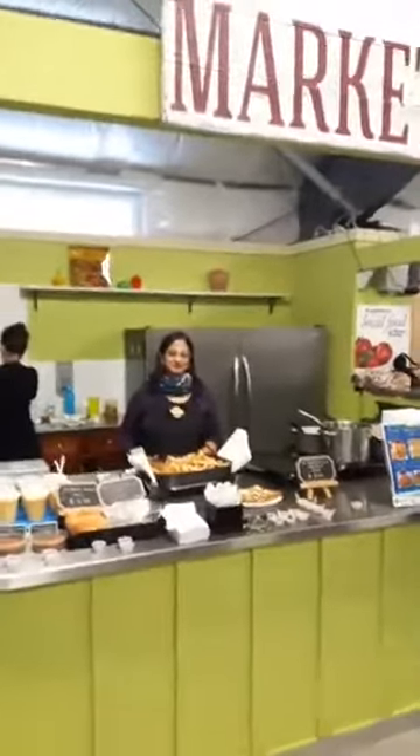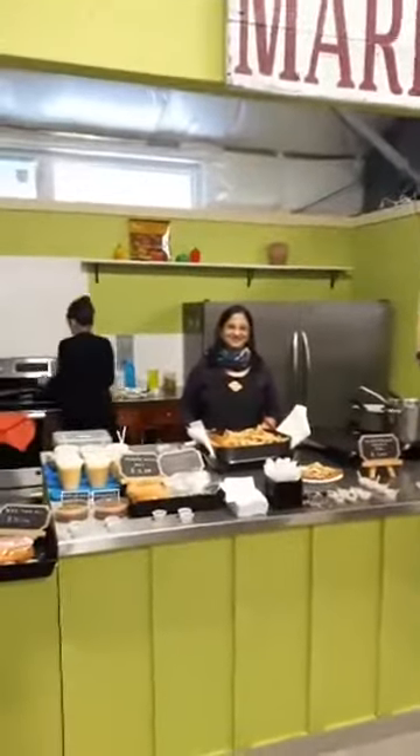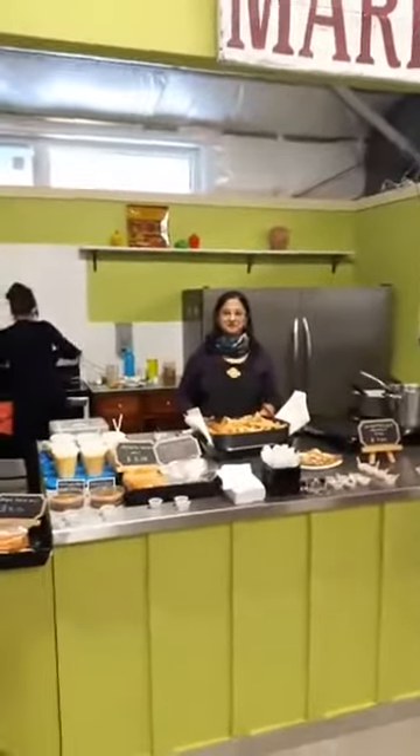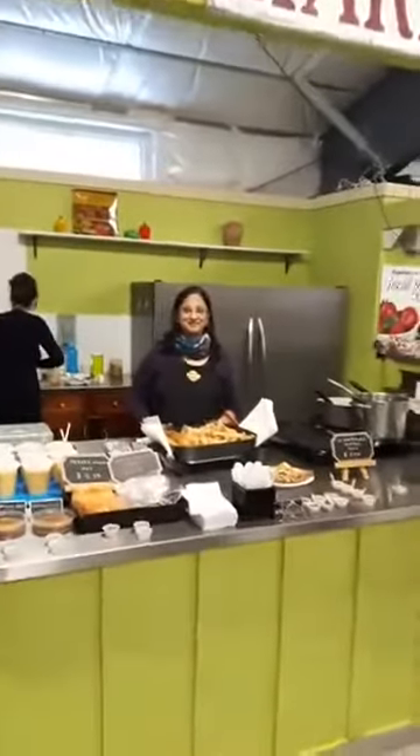They have some breakfast menu items and rather than me try and type it all out, it's much better to hear it from them personally so you can find out what they have new, including the fact that they do have breakfast available now. So let's go talk to Vandana and see what's new over in the kitchen.